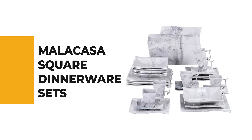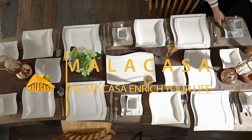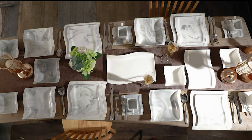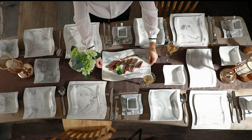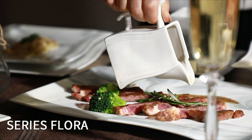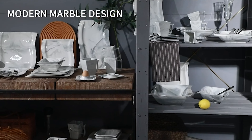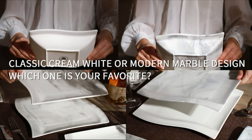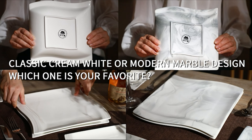Number 9: Malacasa Square Dinnerware Set. The Malacasa Flora dishes set goes perfectly with family daily use, ideal for any family get-together, restaurant, or formal banquet. This dinnerware set is made of food-grade safe marble porcelain — non-toxic and cadmium-free — so you never need to worry about harmful toxins leaching into your food.